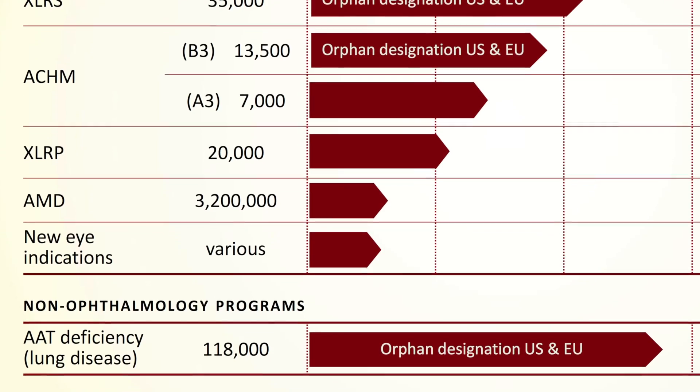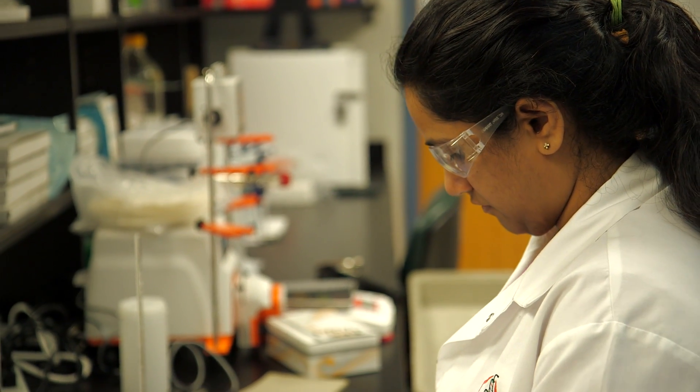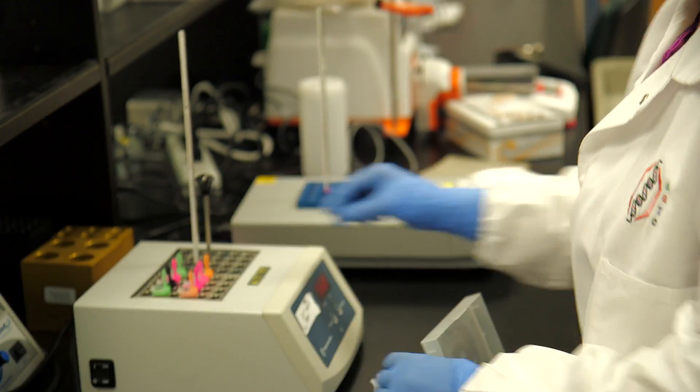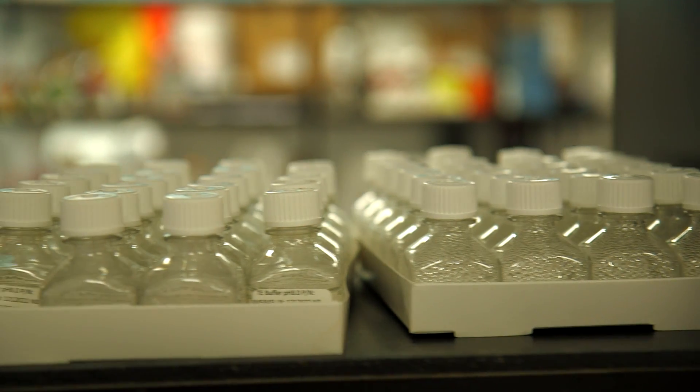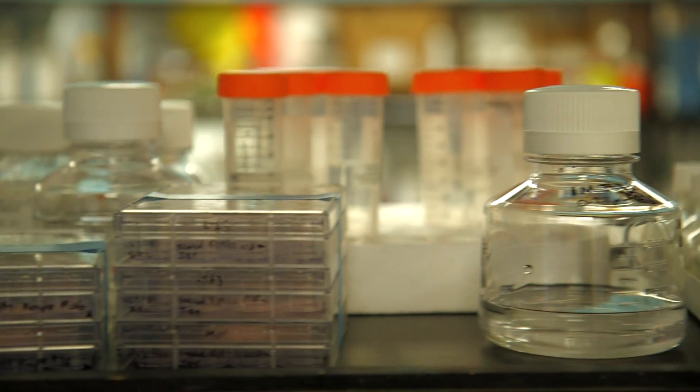We are also developing products as potential long-term therapies to treat age-related macular degeneration. We have a number of partnerships — perhaps one of the most important is with SAFC Pharma, which is a contract manufacturing organization that is developing our proprietary manufacturing process. We are providing materials to academic organizations, research organizations, as well as commercial organizations.